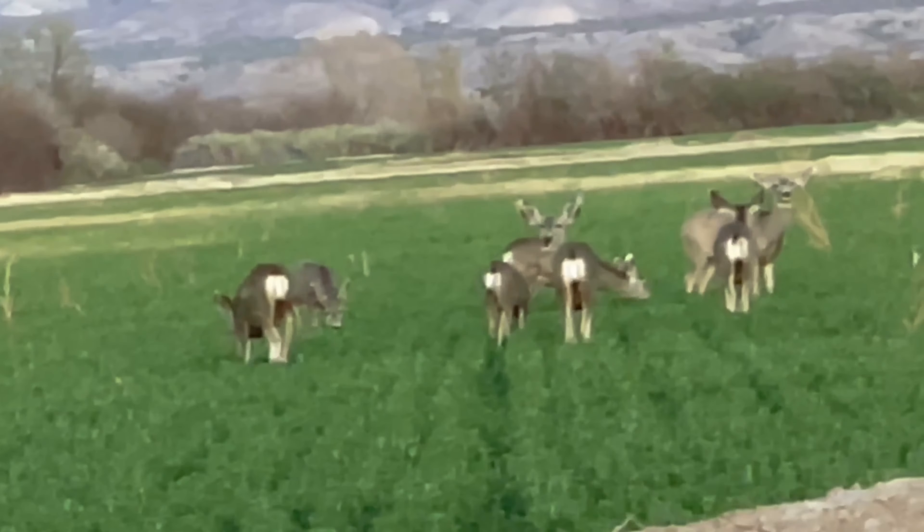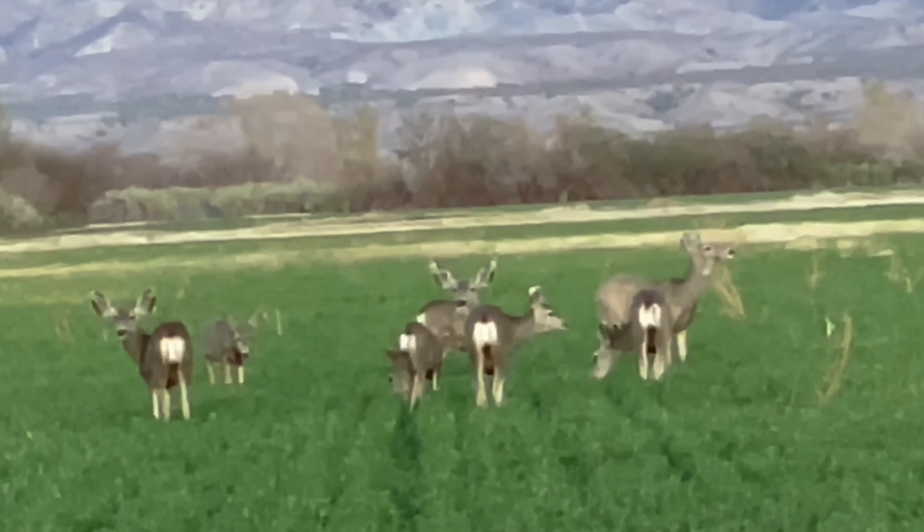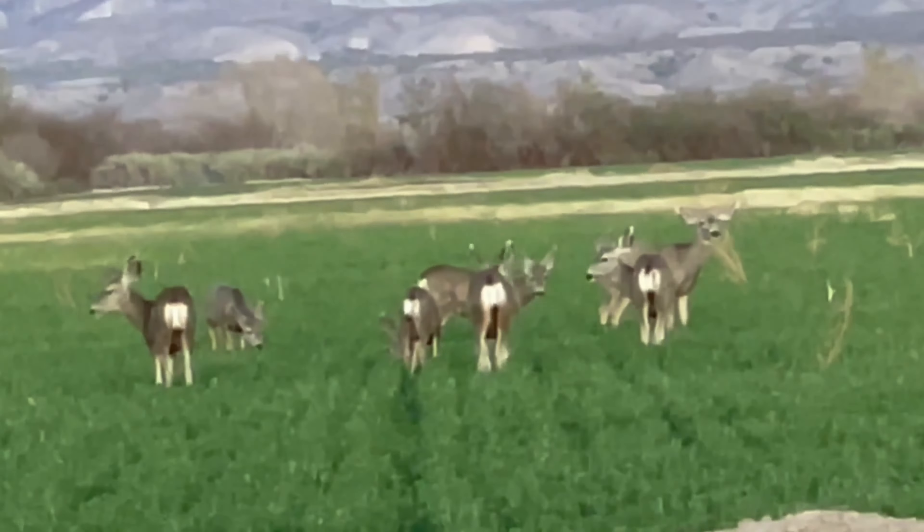I spotted this group of mule deer does and fawns, and with them at the time was a nice 4x4 mule deer buck. I was on the other side of the field, about a quarter mile distance, so I had to get the wind right and make a big half-mile circle. By the time I crawled on my hands and knees to the drainage ditch and peeked over, the buck was gone.